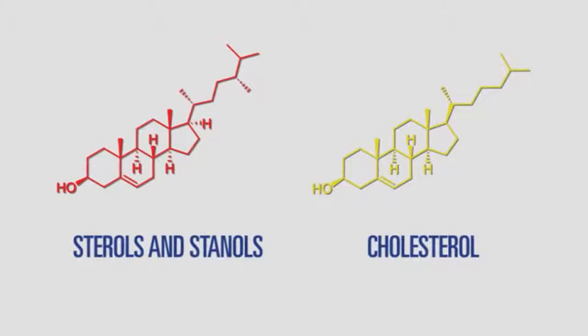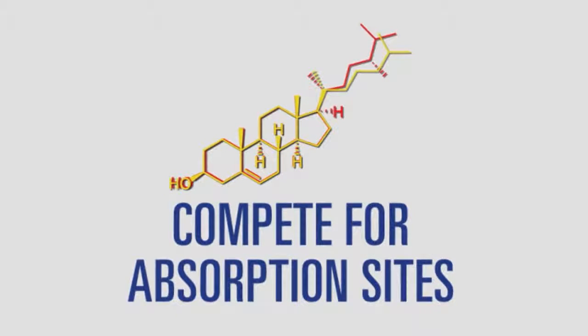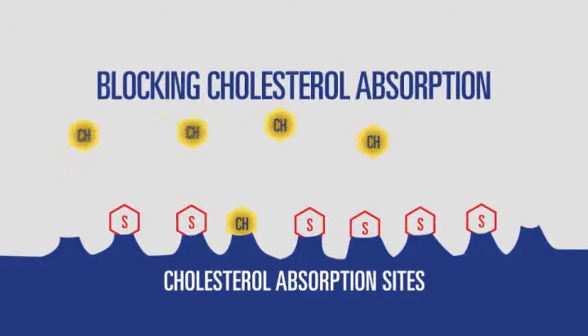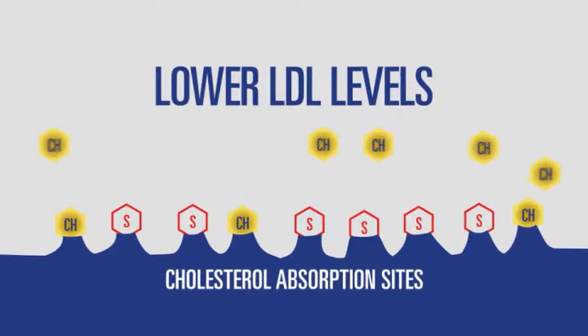That's because plant sterols and stanols have a chemical structure similar to cholesterol, so they compete for absorption sites in the intestines. More than 80 clinical studies show that by blocking cholesterol absorption, plant sterols and stanols can help lower LDL or bad cholesterol levels too.